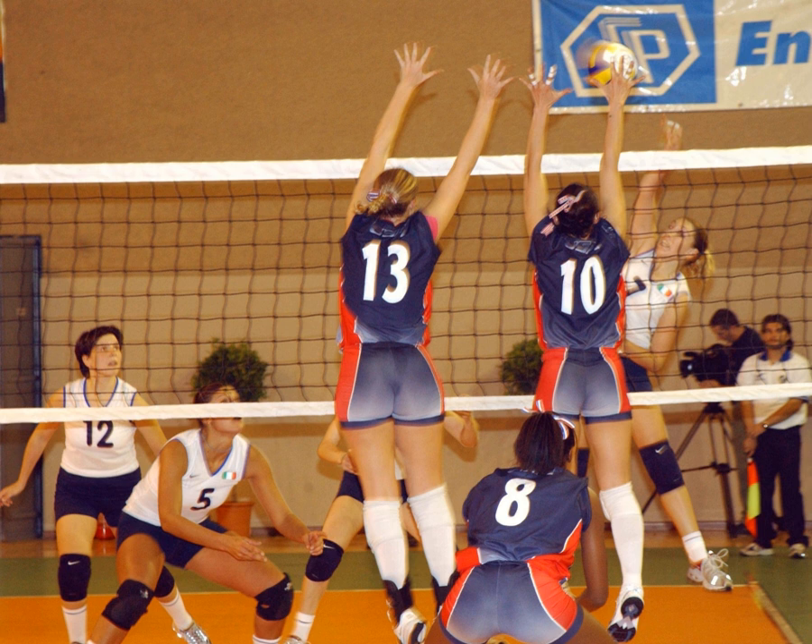Competitive teams master six basic skills: serve, pass, set, attack, block, and dig. Each of these skills comprises a number of specific techniques that have been introduced over the years and are now considered standard practice in high-level volleyball.